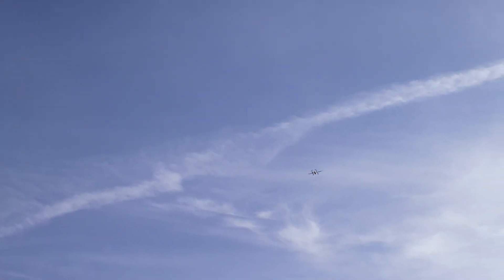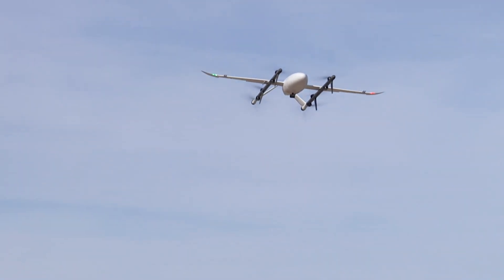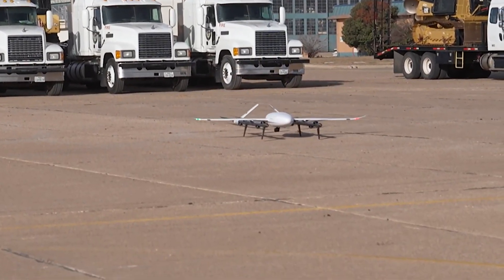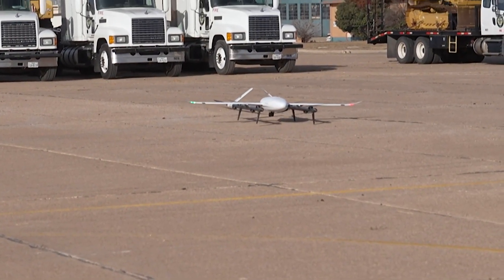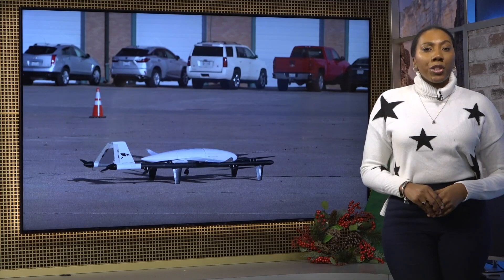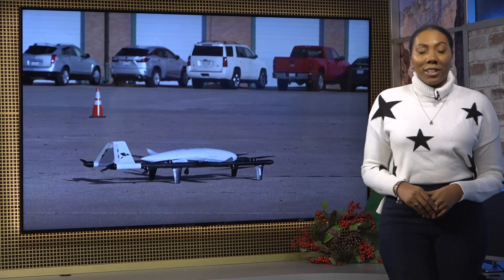Harmon is hoping these drones fix a problem impacting most rural communities. It is a panhandle problem, it is a Texas problem, but more importantly, it is a problem across the United States. And if we can solve one piece of the health care problem, then we've done our job. The Matador UAS consortium hopes to have these drones taking their flight by next year.